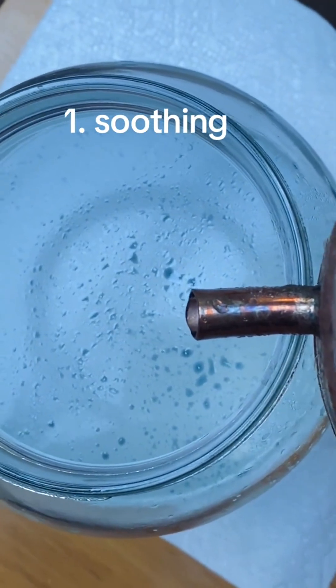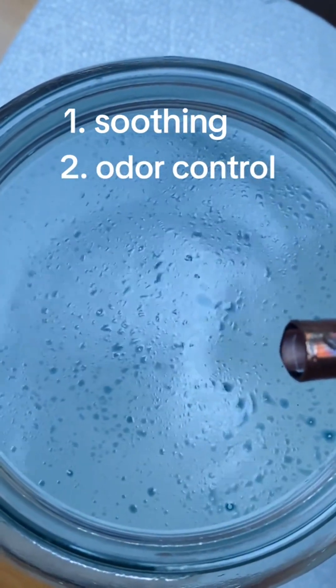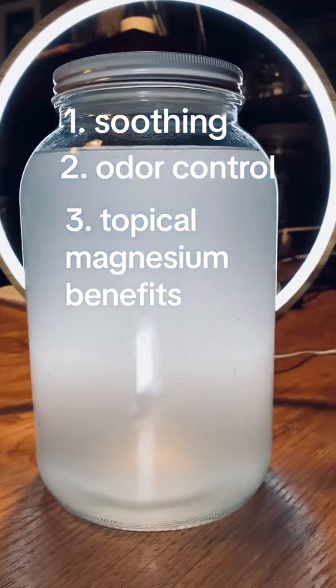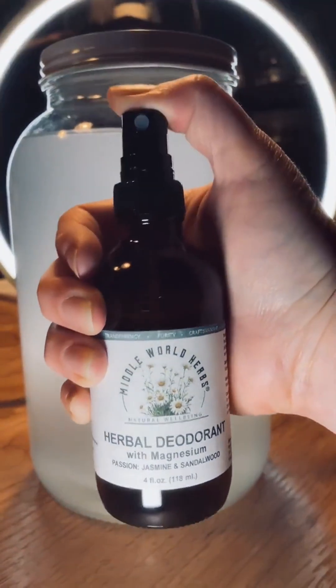1. Soothing from blue chamomile hydrosol and aloe. 2. Odor control from magnesium and justinia. And 3. The host of topical magnesium benefits we've all heard about. Not a humble thing to say, but I think I might have nailed it.